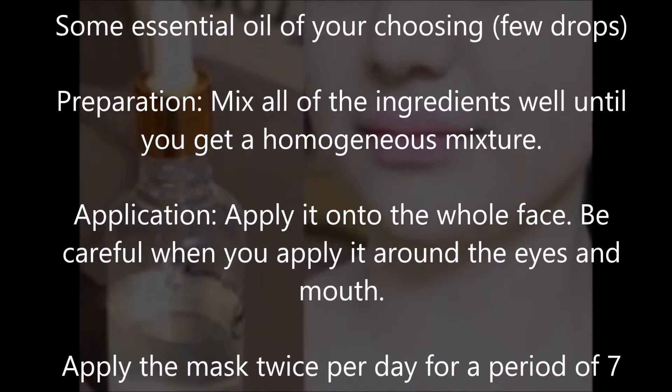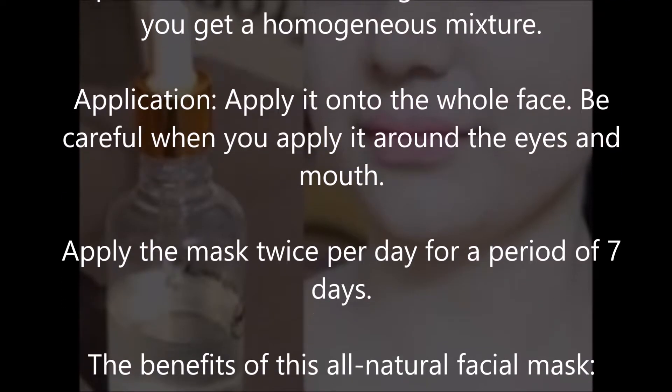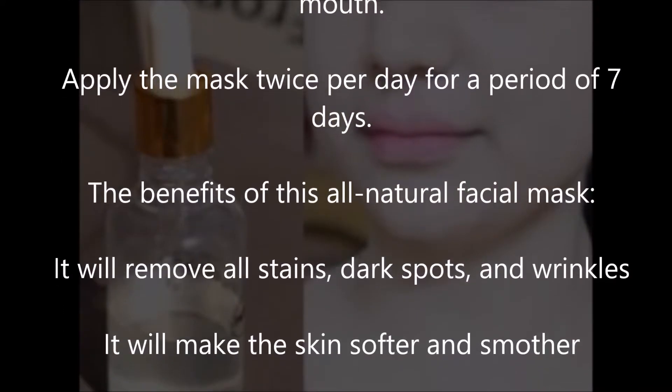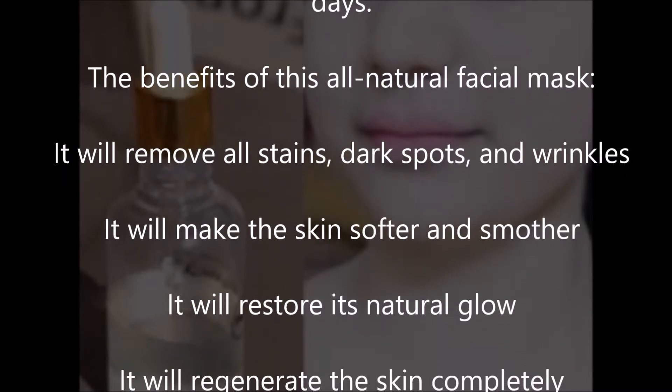Application: apply it onto the whole face. Be careful when you apply it around the eyes and mouth. Apply the mask twice per day for a period of seven days.